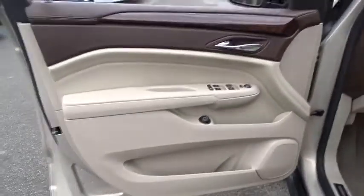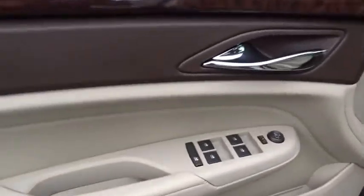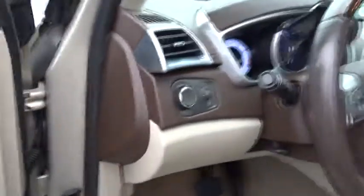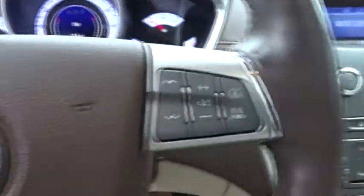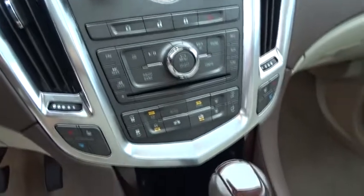Floor mats. Cruise control. Auto-dimming rearview mirror. Aluminum wheels. Four-wheel disc brakes. Climate control. Rear defrost. This vehicle is Carfax certified one owner and qualifies for the Carfax buy-back guarantee.